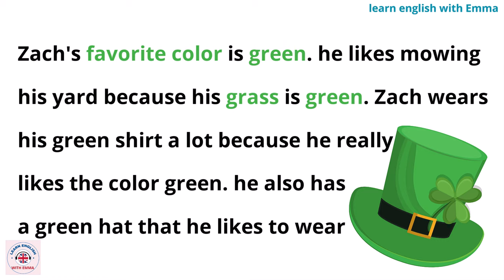Zach's favorite color is green. He likes mowing his yard because his grass is green. Zach wears his green shirt a lot because he really likes the color green. He also has a green hat that he likes to wear.